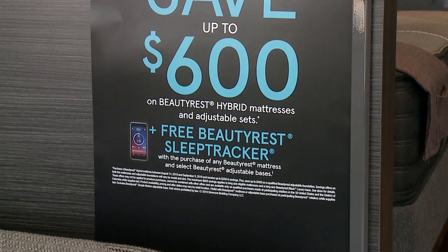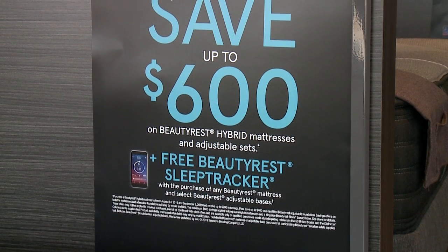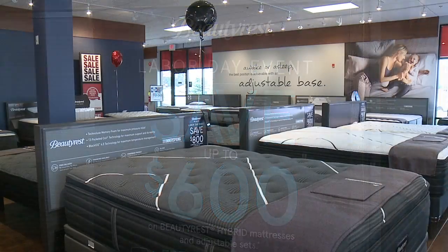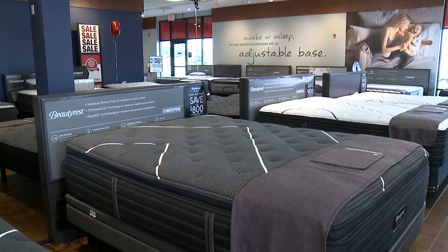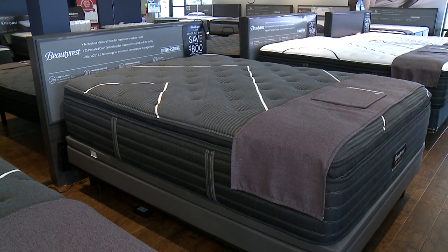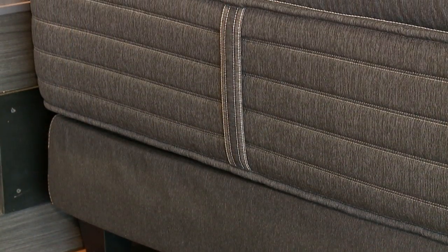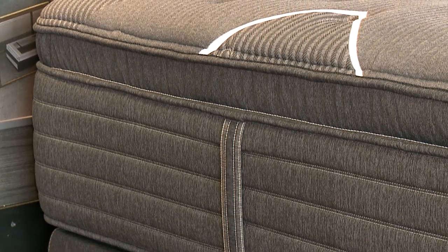Right now is a perfect time to come to Levin's for that mattress. The Labor Day sale is going on in all of our stores, whether it be the furniture store or the mattress store, because we have basically a mattress store inside the furniture stores. We have all of the best mattresses at the guaranteed lowest price, and we have a comfort guarantee on our premium mattresses as well.